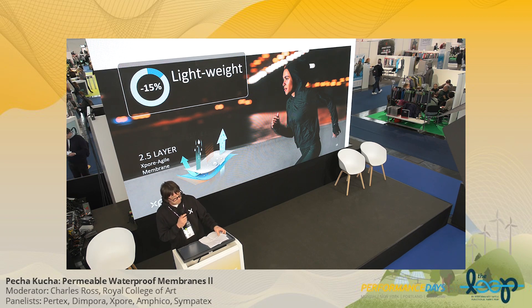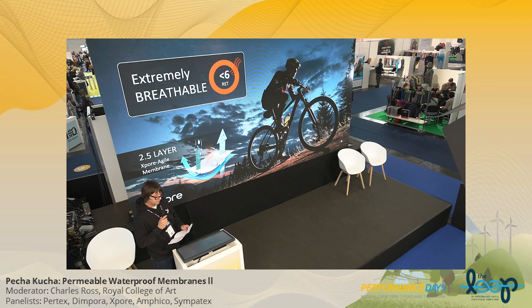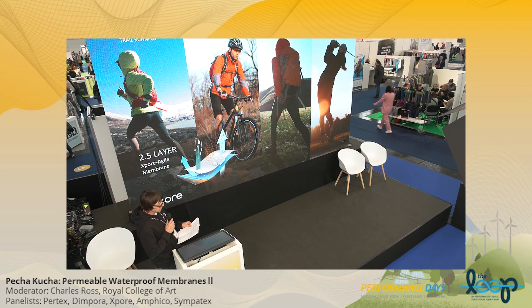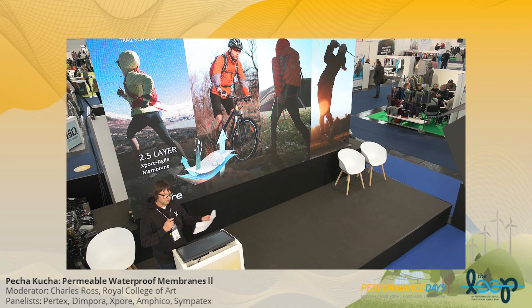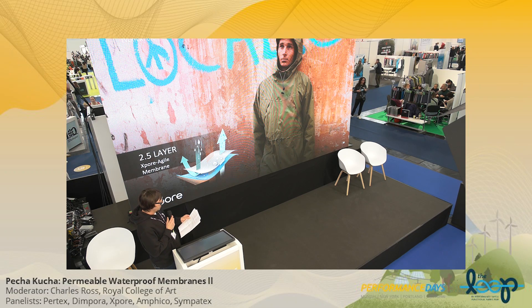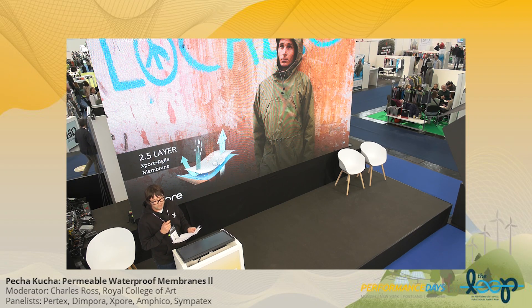Coming to breathability: with Agile you get a RET below 6, A1 around 7K, and B1 around 30K. That's great performance for a 50 gsm 2.5-layer. Agile is perfect for active sports that require lightness and protection. It's always a trade-off between waterproofness and breathability, and we think Agile offers a very good compromise. You can use Agile for active sports but also for everyday use — urban, city, biking, rain jackets. Waterproofness figure is 15K ISO.